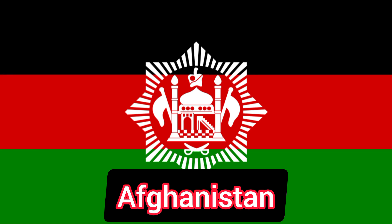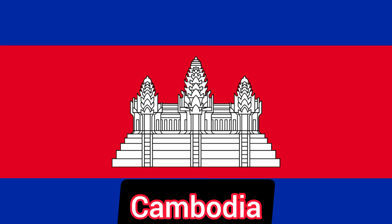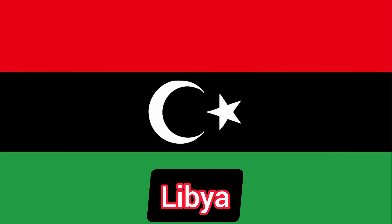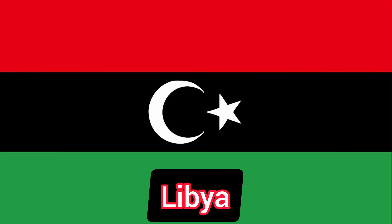The flags of Afghanistan and Cambodia are the only two flags in the world which have buildings on them. From 1977 to 2011, the flag of Libya was the only plain flag in the whole world. That's all guys, thank you for watching.